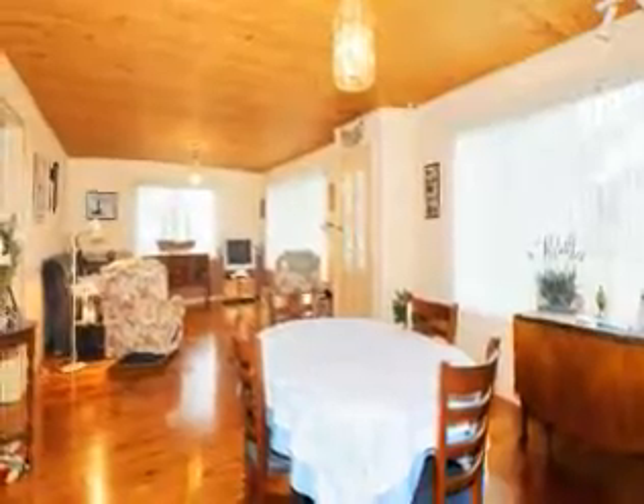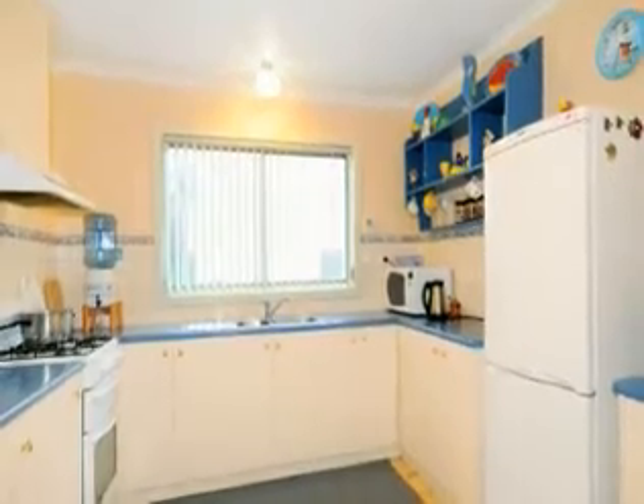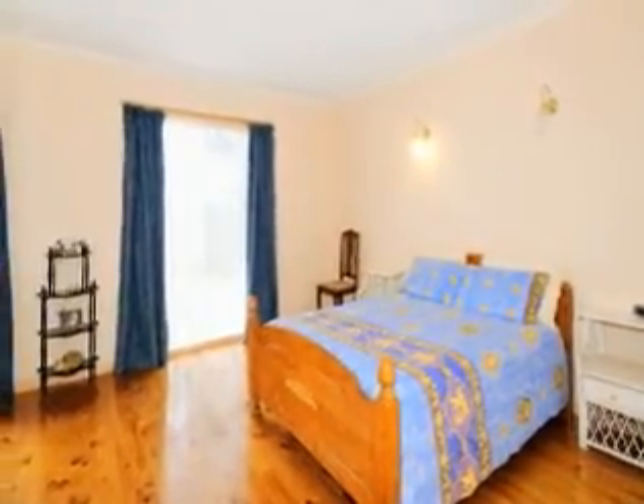The home boasts large open-plan living with polished floors and gas heating, a spacious kitchen for the chef of the family with gas cooking, and a lovely main bedroom with built-in robes and sliding doors to a sun deck.